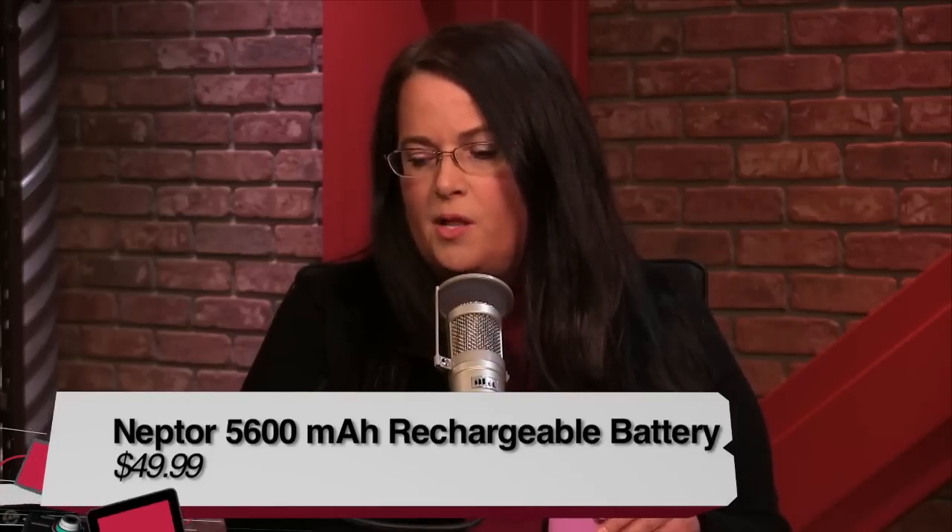Tanya Hall is here — she is the host of Marketing Mavericks, which airs Tuesday mornings at 8:30. We also gave her something to review: the NEPTOR 5600 milliamp-hour lithium polymer battery. It comes in a variety of colors — red, green, blue, orange, and pink. The cord is flat, which means it doesn't get tangled. It's five ounces, not very heavy, and it has two charging points.